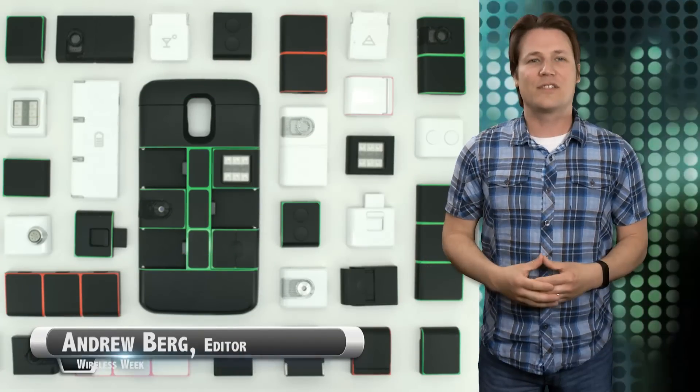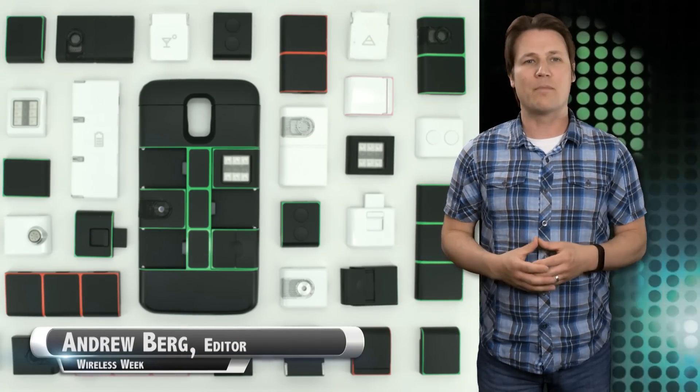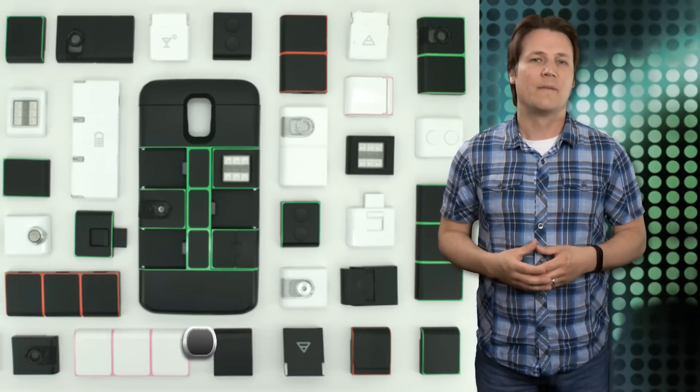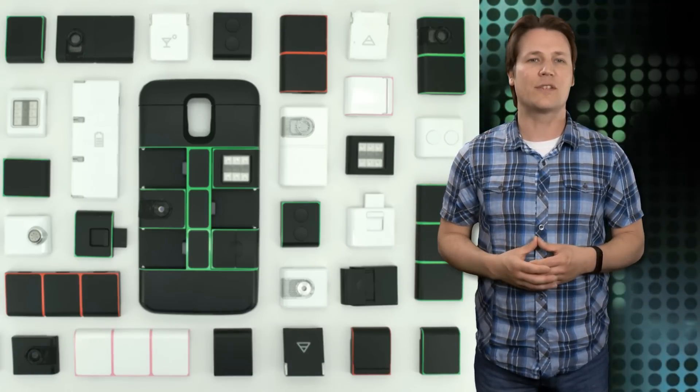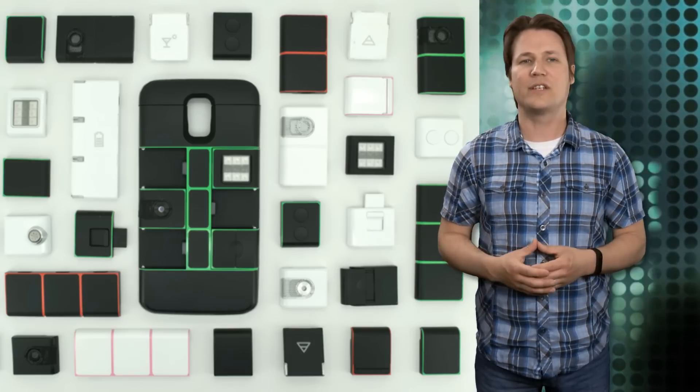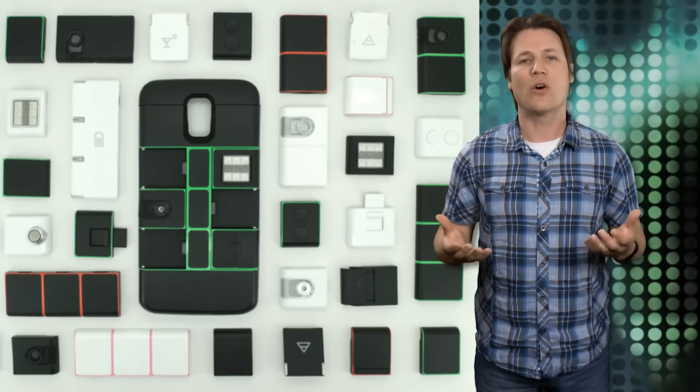Ever think what a waste it is to upgrade your entire phone just so you can get a better camera and maybe a few other bells and whistles? You're not the only one. Building on the idea behind Google's Project Aura, Nexpack envisions a smartphone case made of interchangeable components so that users can add new functionality to their mobile device without purchasing a whole new phone.